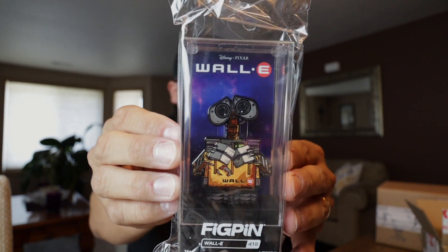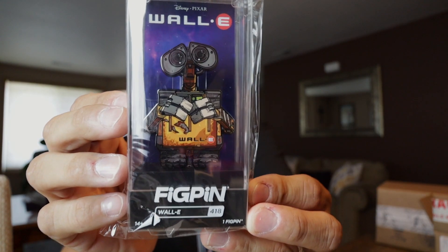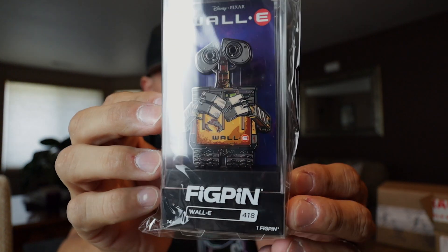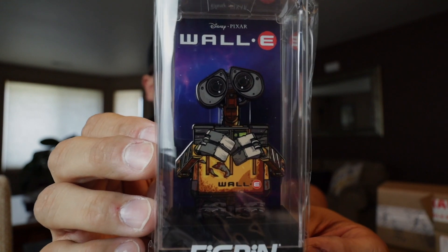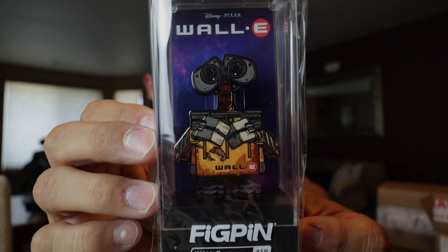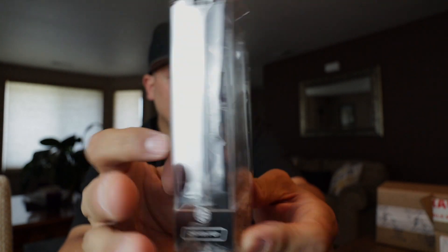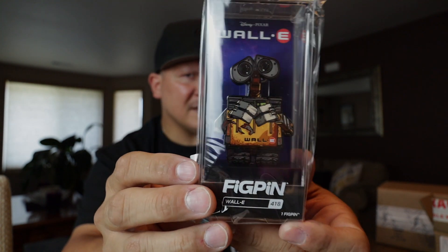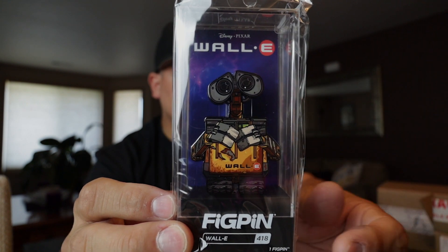That is so clean — it is the WALL-E Fig Pin! So dang cool. There it is, WALL-E. Do you guys like WALL-E out there? I love WALL-E — one of my favorite Disney movies of all time. That is the WALL-E Fig Pin — here's the front, here's the back. Very cool. I think it was like $14.99 or $15. I have one or two fig pins in my collection so far and here is another one. This is a must-have.